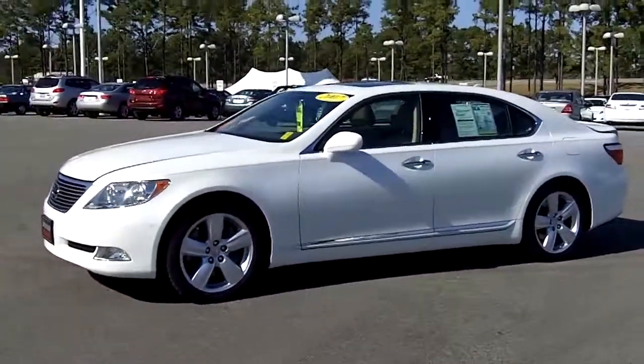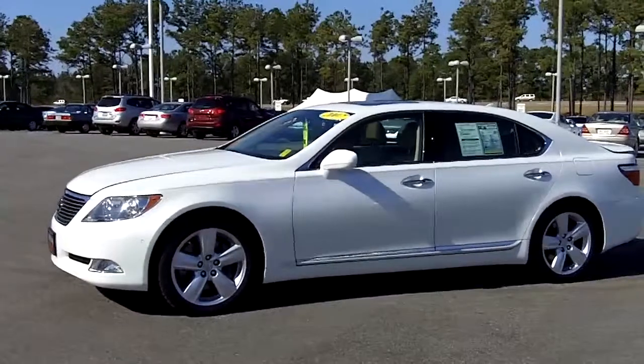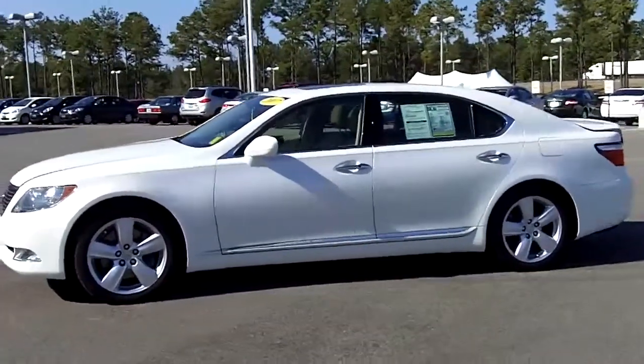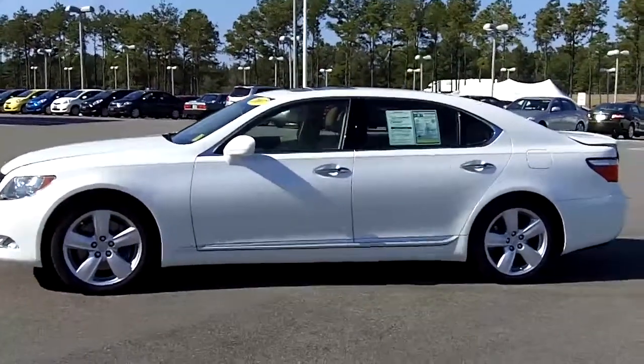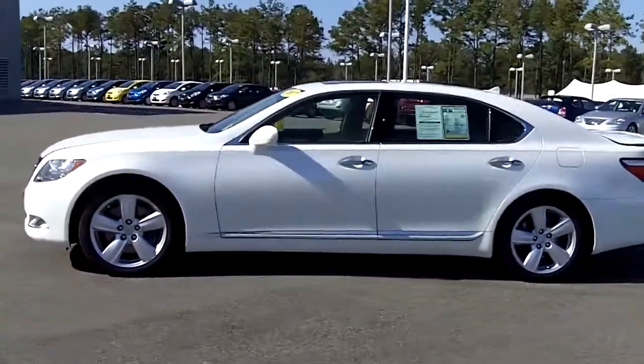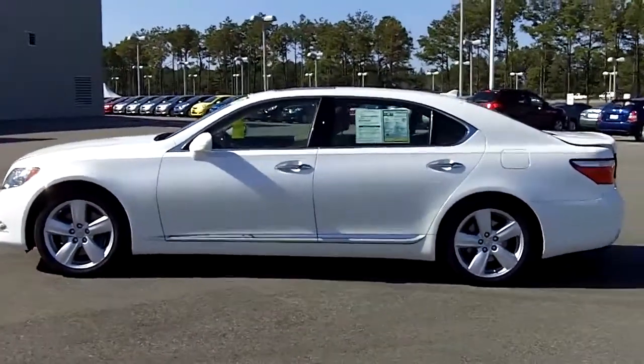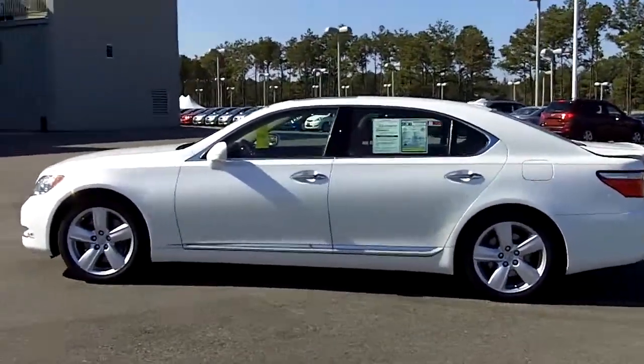Here at Eastern Shore Toyota we have an exclusive lifetime warranty we give for the powertrain — your engine, transmission, drive system — all that is covered for as long as you own the vehicle, and it's good nationwide. You don't pay anything additional for it. It comes with any Japanese pre-owned and some select American vehicles.